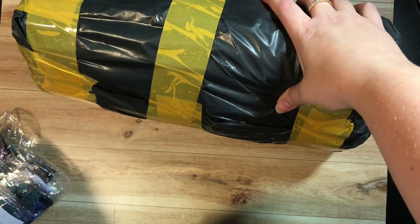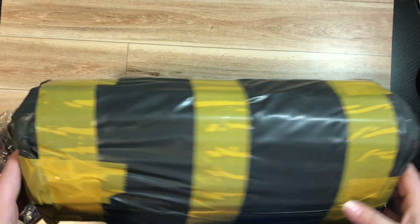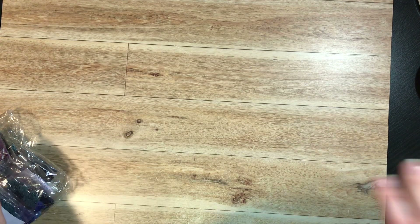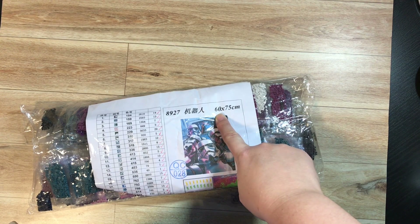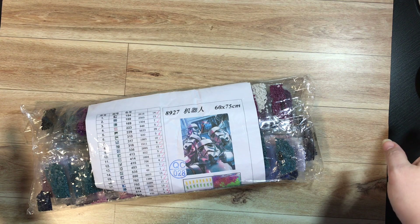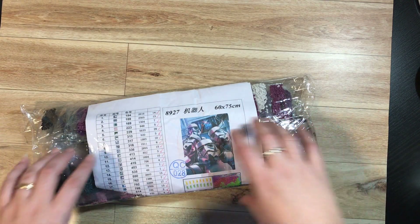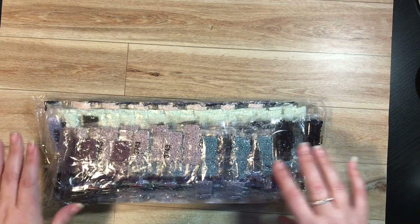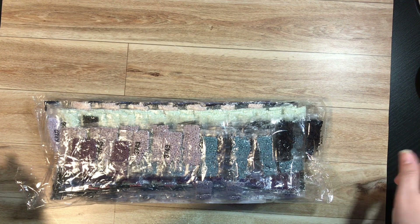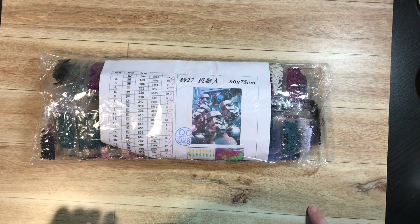I'm going to pause and get this big package opened because I don't want to do all of that on film. It is like thick bubble wrap stuff all wrapped around it, so it's really nicely packaged. This one was very long and thin because it's a 60 by 75 — 60 was the length it was rolled at. They packaged it on a foam tube with an extra foam tube to keep it still, and the actual drills were in two bags. They all look really good — I don't think I saw any oily ones.